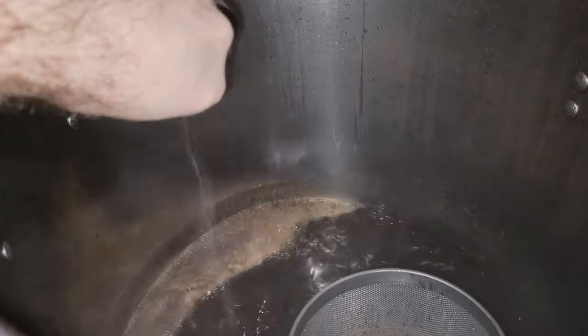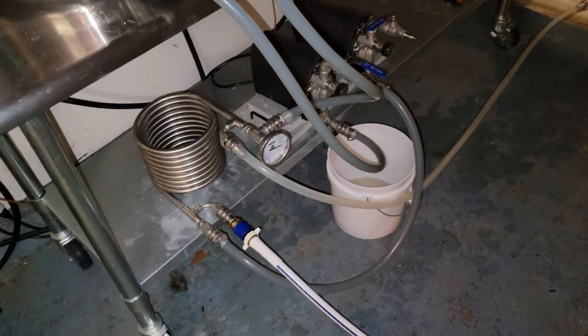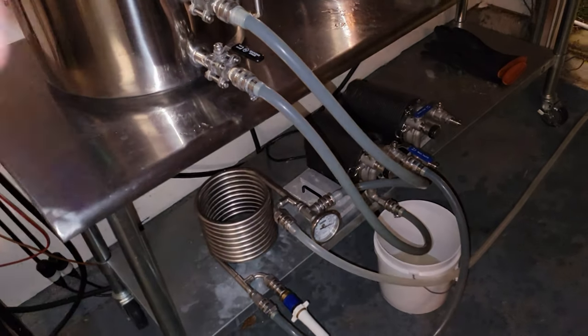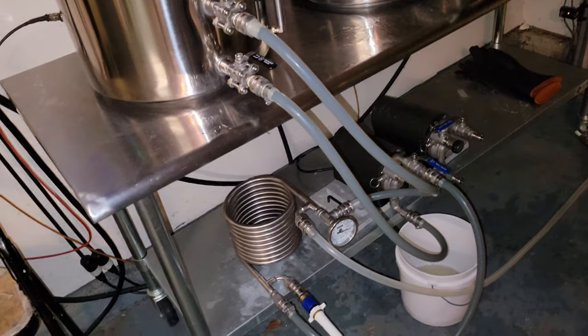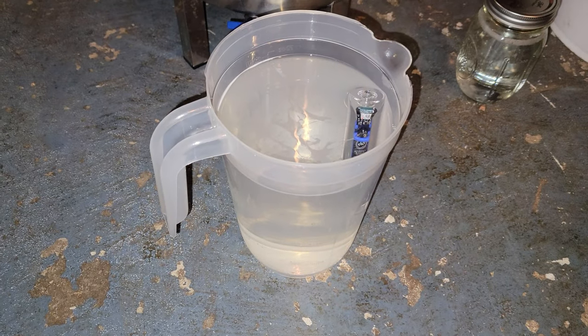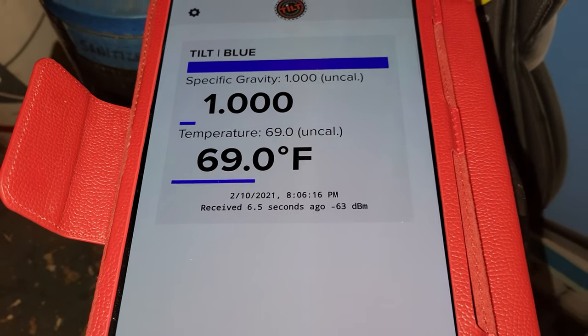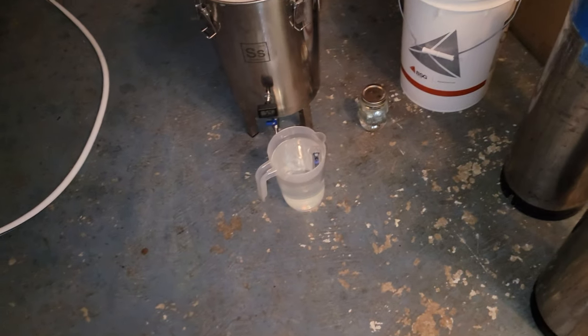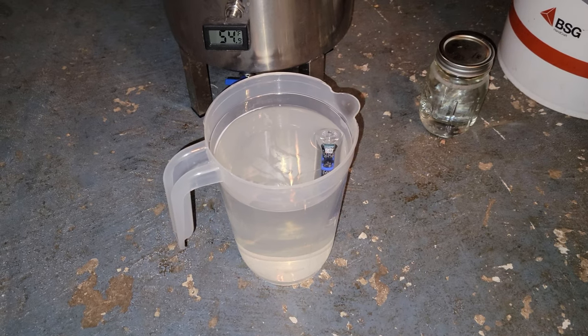With 15 minutes left on the clock we're adding the yeast nutrient and Whirlfloc tablet. In the last couple minutes of the boil, I'm sanitizing the chiller by letting it circulate through the hot wort to get the air bubbles out so we don't have any hot-side aeration issues — a little trick I learned from Gary. We're playing around with the Tilt before we throw it in the fermenter. Got some sanitizer in the fermenter, and the Tilt is hanging out in some sanitizer. I went ahead and calibrated it — at 1.000, which is spot on. Should be fun to see how this plays.